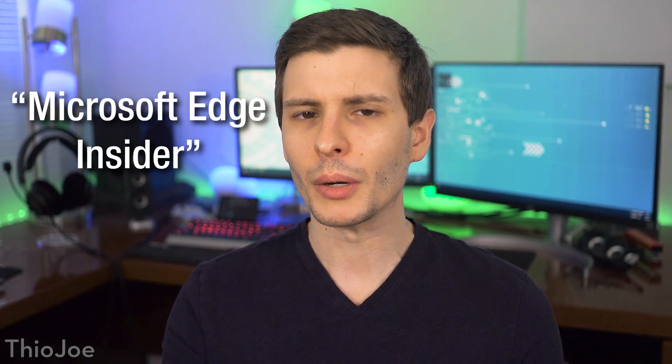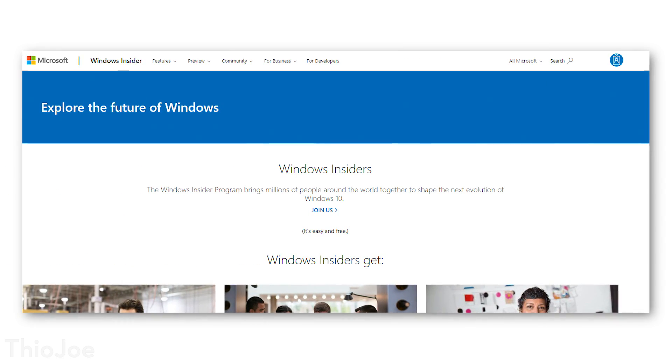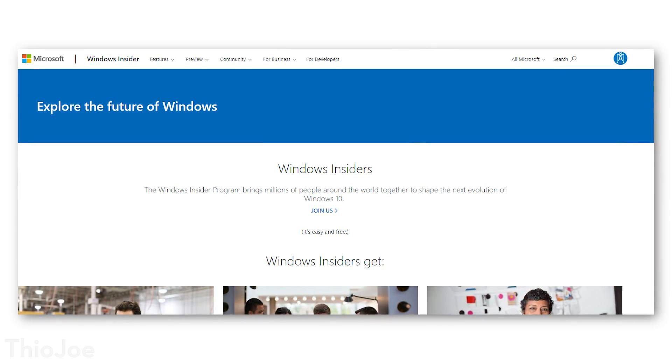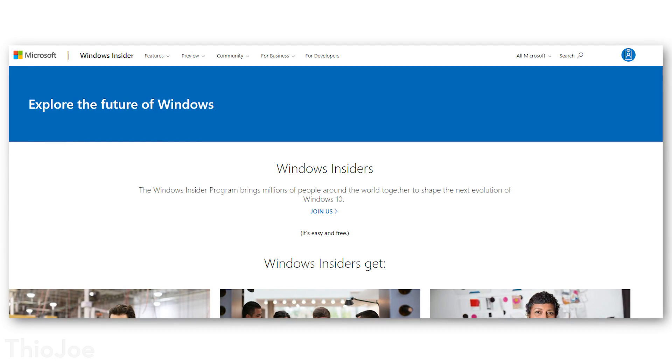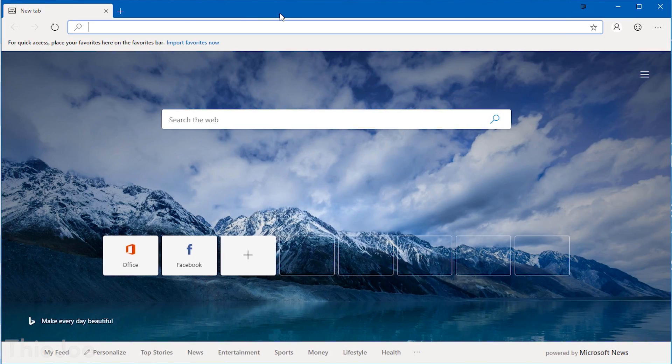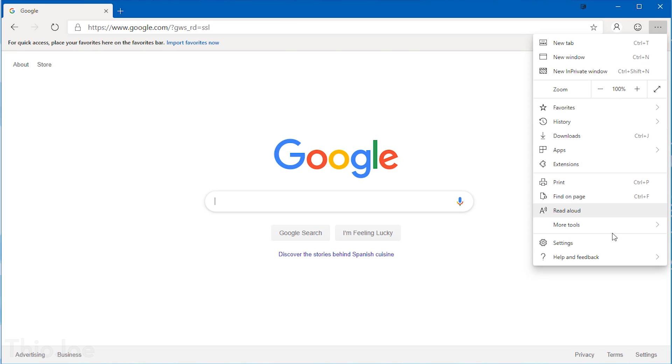What they're calling this is the Microsoft Edge Insider browser. Windows Insider is like the preview versions of Windows you can download, so the Insider Edge browser is just like the preview version of the browser. If you do go to download it, not surprisingly, it really does seem like a hybrid between the current version of Edge and Google Chrome.